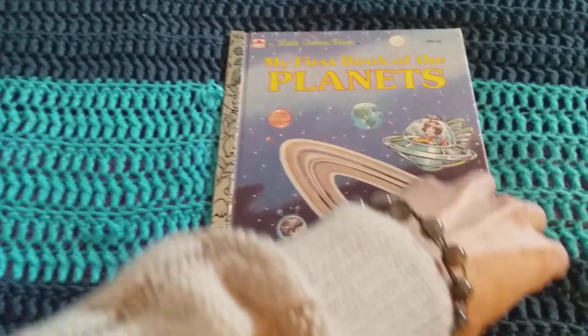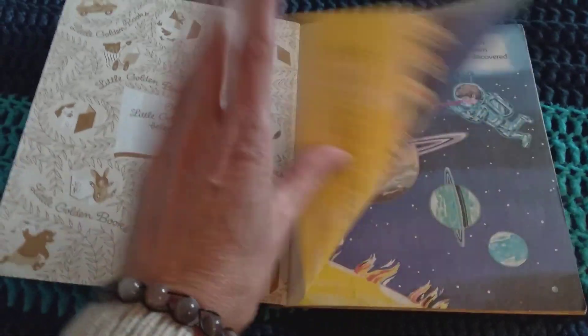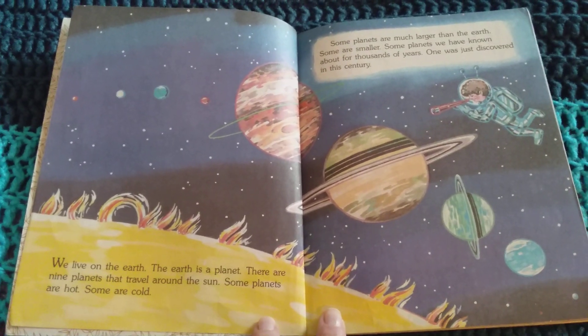My first book of the planets. We live on the Earth. The Earth is a planet. There are nine planets that travel around the Sun.